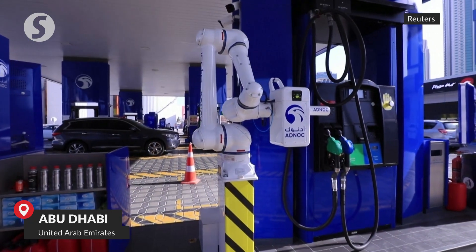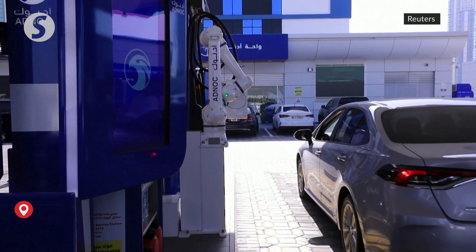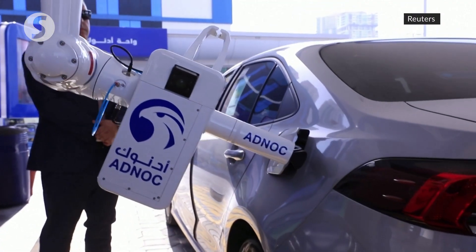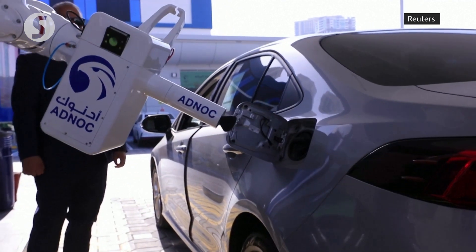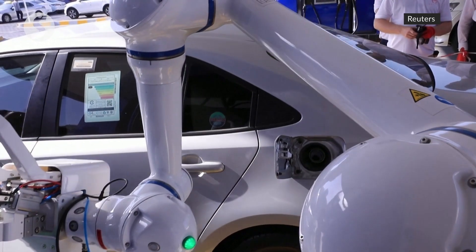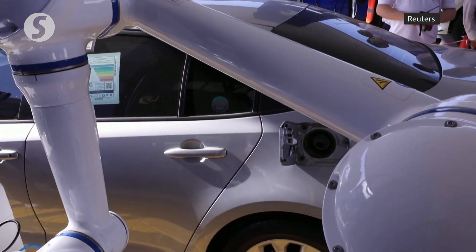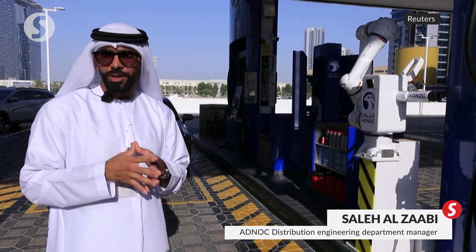Cars pulling up into petrol stations across the United Arab Emirates may soon be aided by a robotic fueling arm. The UAE's Abu Dhabi National Oil Company launched a pilot project to introduce the robots as part of its plans to provide an AI-driven experience to its customers. It is the first robotic fueling arm in the region, powered by AI and computer vision.